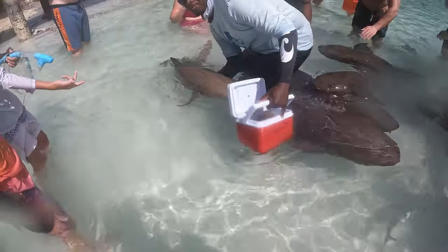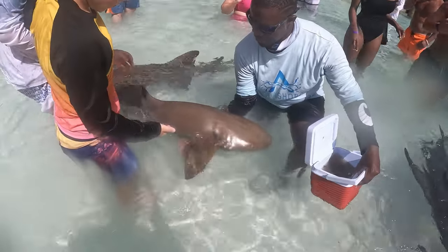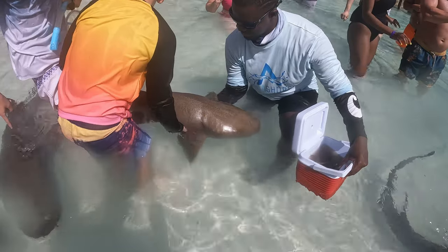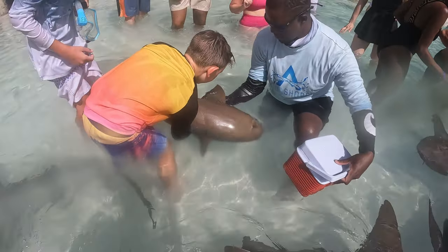Go ahead. Yeah, I know — just touch, rub him on the top, okay?